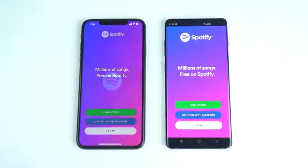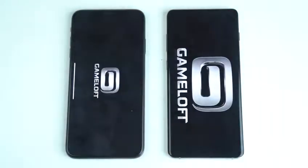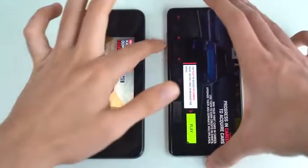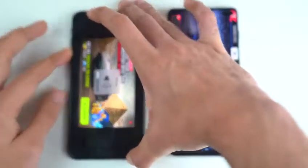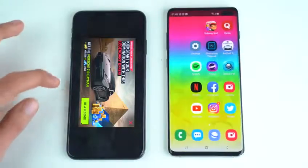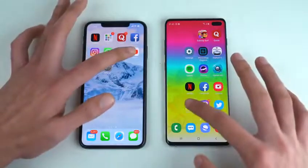Spotify — again a little bit quicker on the Galaxy S10 Plus. Moving on to Asphalt 9, a really popular big game. The iPhone feels really quick and it's already on the loading page, but still the Galaxy S10 Plus manages to be quicker. Samsung has really done something amazing here with app launching time. So far the Galaxy S10 Plus is going perfect.